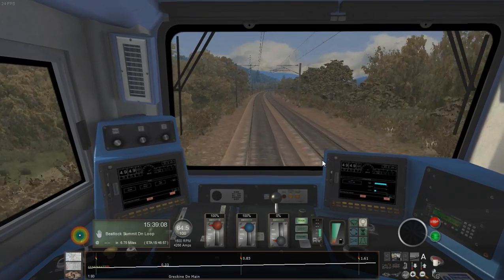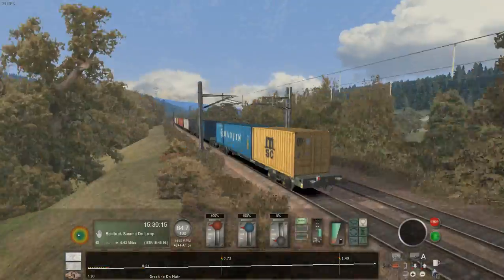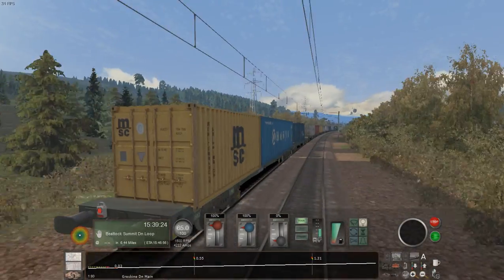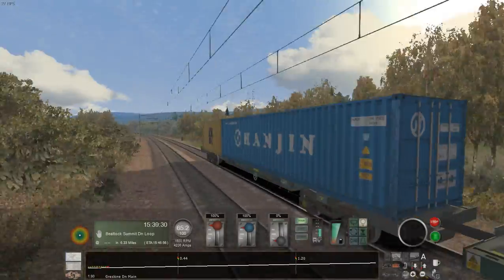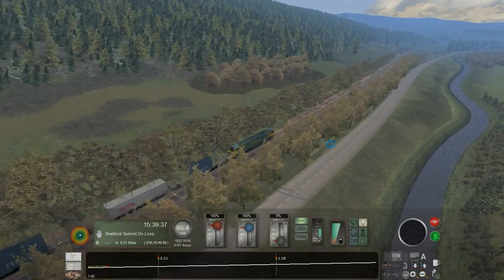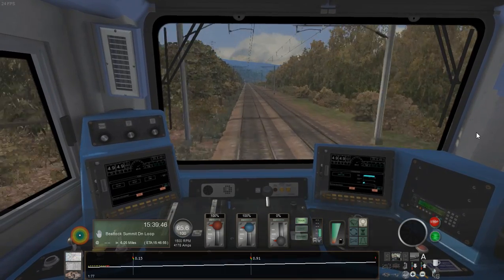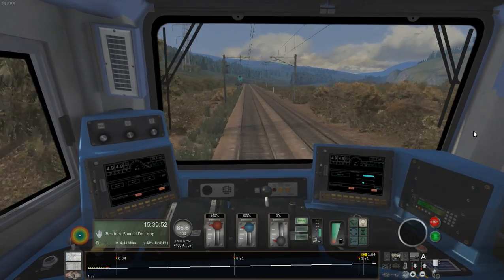This engine seems to be making pretty light work of hauling this train up the incline, which looks like it's about 1 in 80. You can barely hear the wagon sounds — they're quite lackluster. West Coast Mainline North is a rather old route; from memory it was made by Keith Ross, who also did Western Lines of Scotland and later the WCML over Shap — Preston to Carlisle — with WCML North of course being Carlisle to Glasgow.